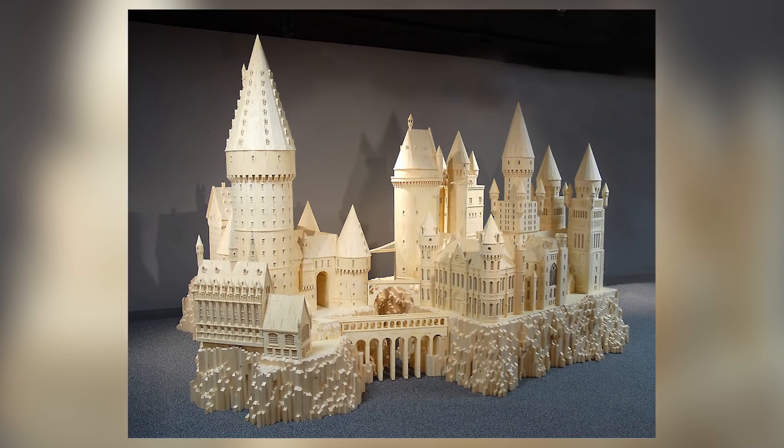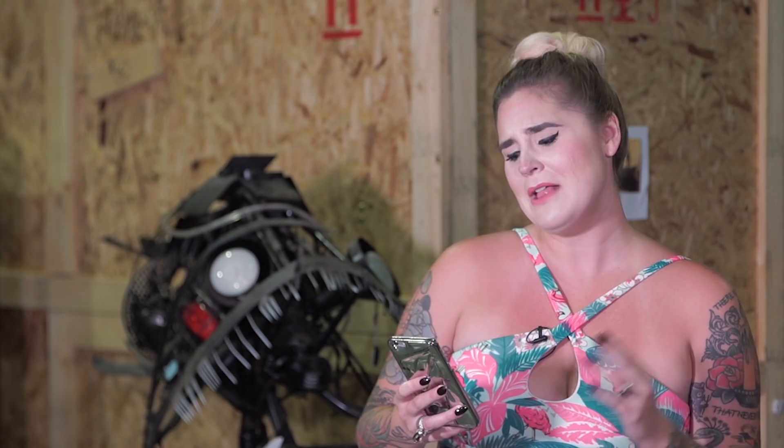Thanks for watching. This past week you guys must have had some serious hot dog hangovers because those comments were looking pretty sparse — but those of you who did comment, like Mary, Ivy, and Brian, you guys were awesome and super into that mini history lesson. But then we've got Jason Hartzell with his enemy-of-the-state profile picture — Jason, if you really want to abolish the anthem, I encourage you to write your congressman, just like Ripley fans did to get that anthem going. And Paula Deen, where you at baby girl — I totally missed you this week. You guys know the drill: thumbs up, subscribe, and leave us a comment for a chance to be shouted out next week. I'll see you guys then.